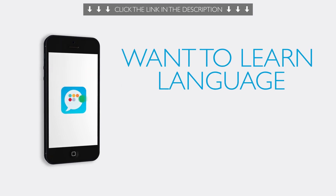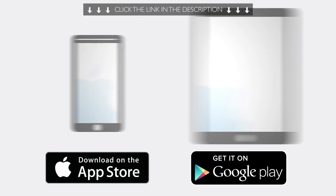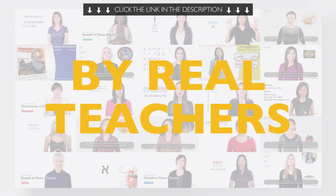Fifth, want the best language learning app? Download Innovative Language 101 for free for Android, iPhone, and iPad. You unlock hundreds of audio and video lessons and courses and learn real language by real teachers.